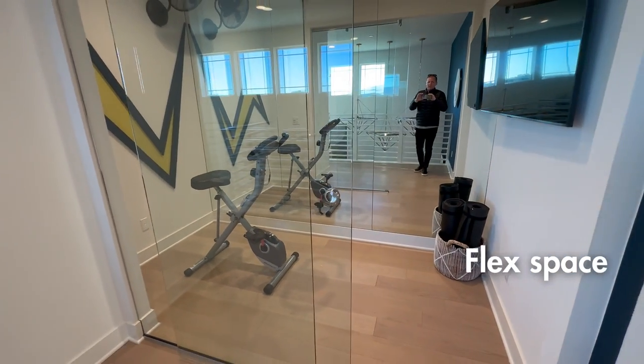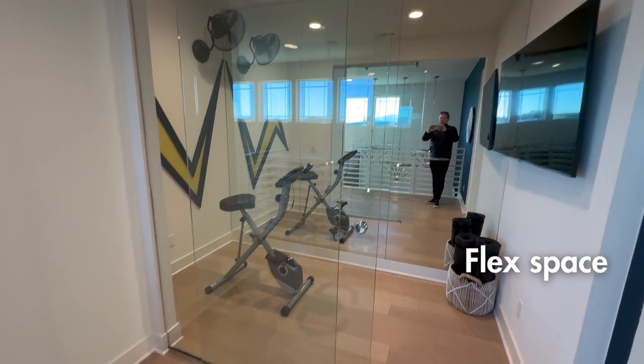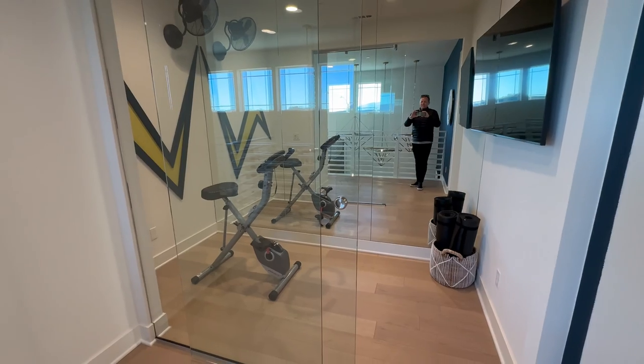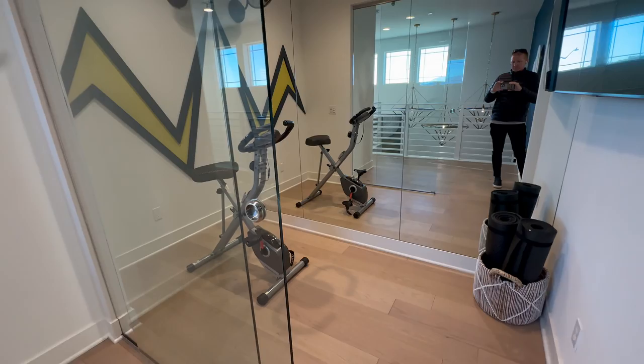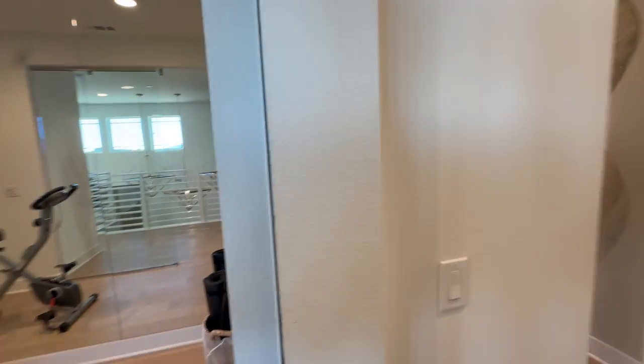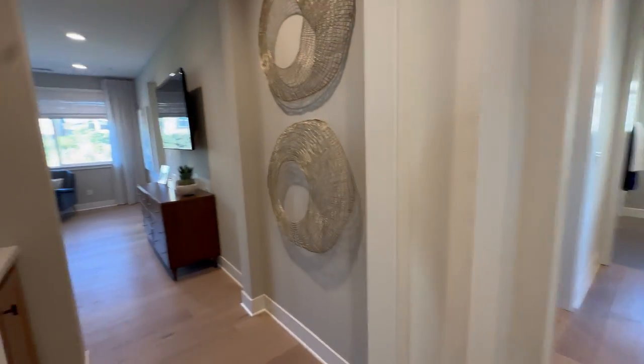You've got this little flex space - they set it up with a bike but it could really be set up for whatever you want. It's pretty small, so I'd say maybe an office nook or something like that.